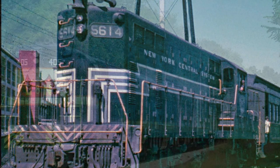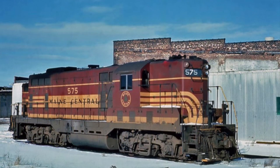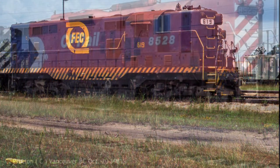The GP7 entered service in 1949 and was retired in the 1980s. Interestingly, the GP7 was used in both freight and passenger service. EMD sold well over 2,700 GP7s during its production run, but this was only the beginning of the general purpose series of diesel electrics.